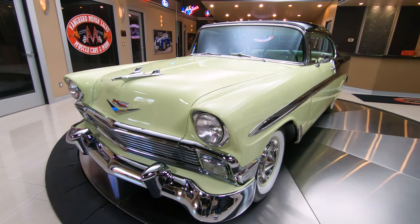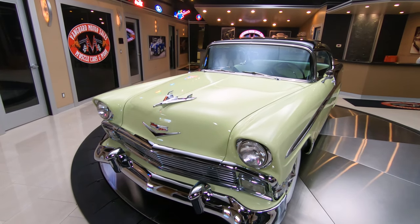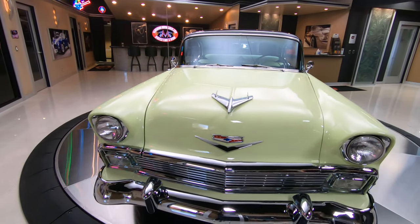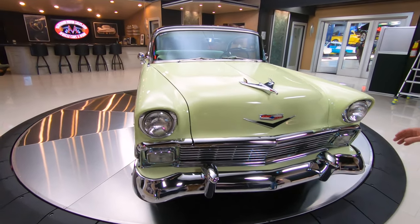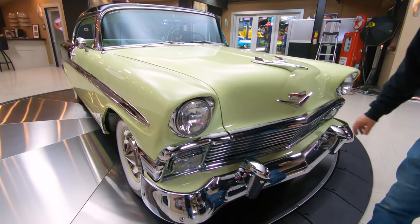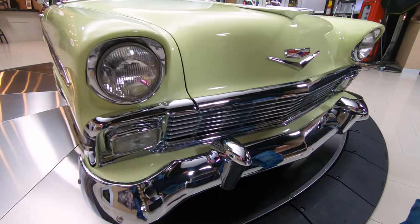What's really cool about this — you can take this baby to a tri-five show, and there's probably not going to be another one like this one there. This color combo is sweet. And look at the chrome on this thing — all the chrome looks like it's new or been redone. Just beautiful.